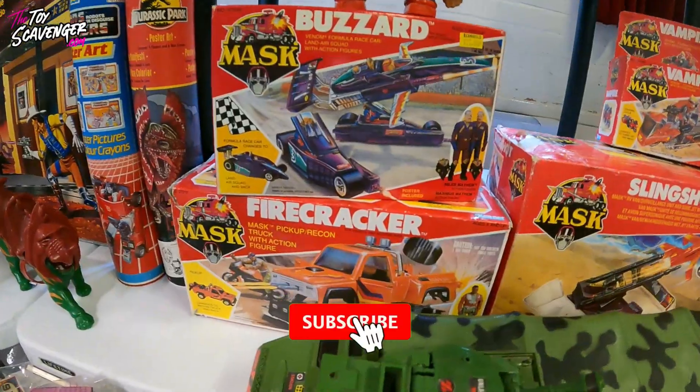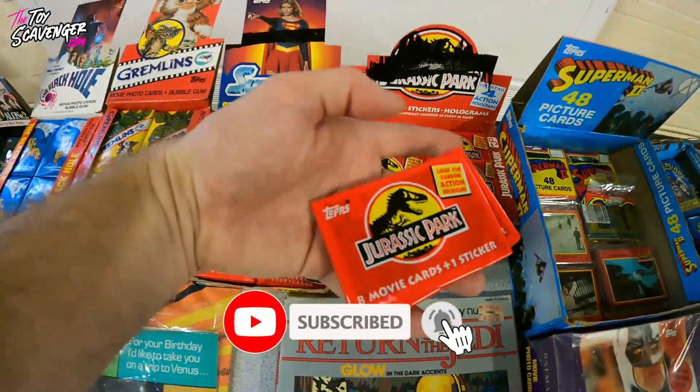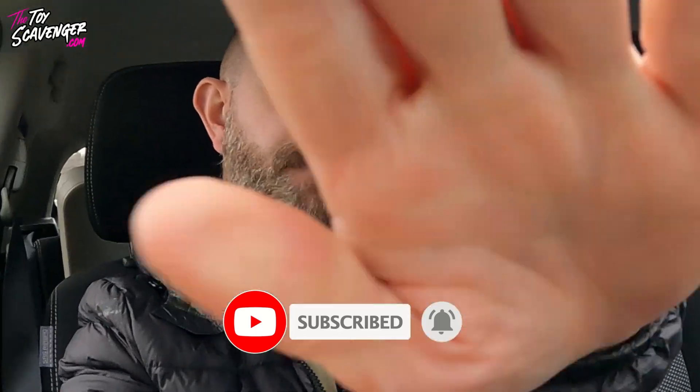What's up guys, it's Paul the Toy Scavenger. Thanks for viewing the video. I'm in my office today. Recently I decided to film my entire week so you can see what I get up to on a daily basis, and I picked a week where I knew I was doing a few little things.